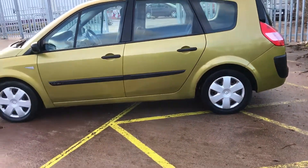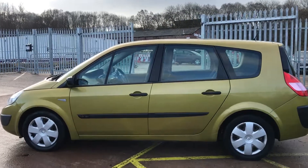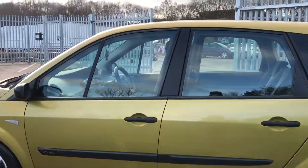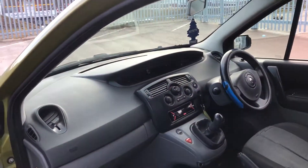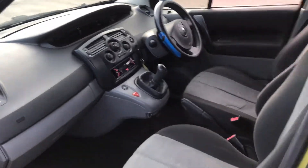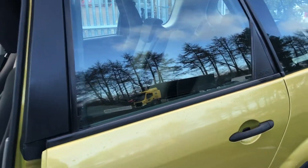These cars have a 5-star Euro NCAP safety rating, so they are an ideal family car. It's a 1.6 petrol, it's got 12 months MOT, and it's just been serviced. There are more details on the website.